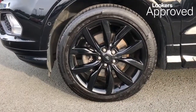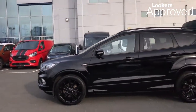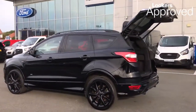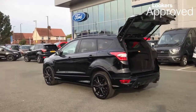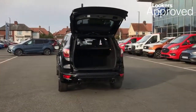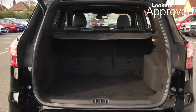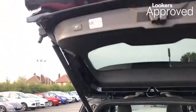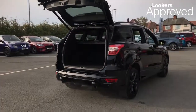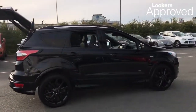All our approved used cars come with our free Lookers Approved Package, worth £600. Minimum 6 months comprehensive warranty. 30 day exchange. Accident Management Cover. 3 days free insurance. HPI Check. Quality Assurance Mark. And no admin fees.